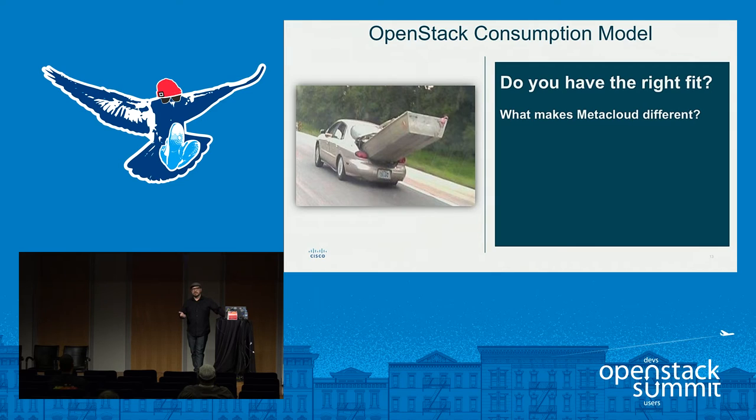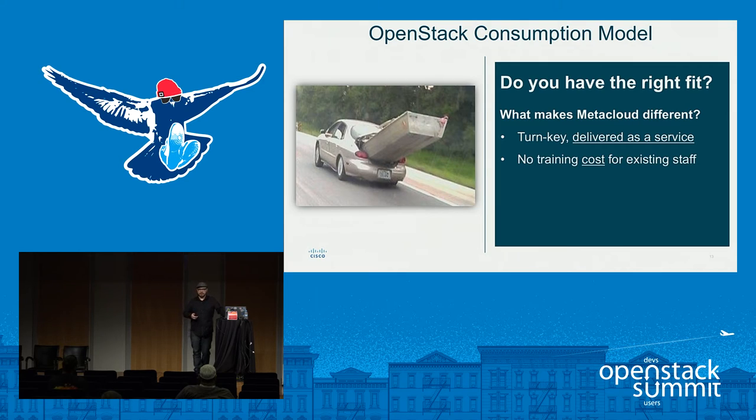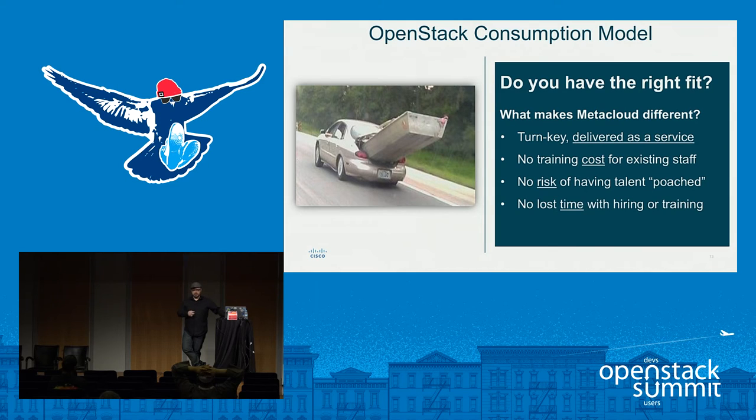The consumption model is easier for enterprises to consume. You don't have to find staff, acquire staff, retain staff, or worry about poaching or pay disparity. With a delivered-as-a-service private cloud, it's turnkey. Once the hardware is up and accessible, we can have the entire system deployed, configured, and turned over in 10 business days — roughly two weeks or less. No training cost for existing staff. If your cloud admin can log into AWS and create VMs, that's the user experience we're going for with private cloud on your site.